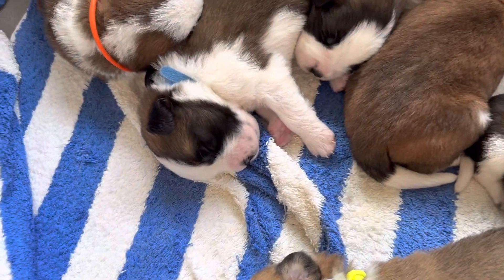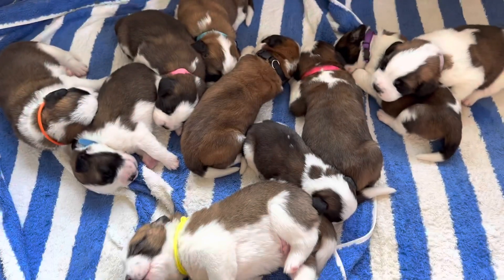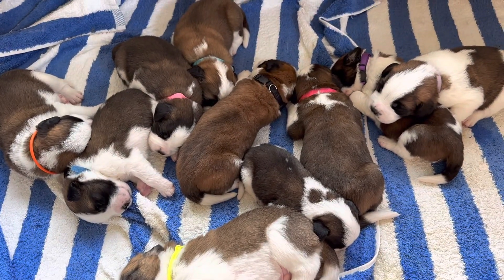I guess everyone else is sleeping. I'll try to make another video later and I'll just post this as is — obviously not a lot going on here. They're just getting big and growing. Hopefully I'll catch them later when they're a little bit more active.